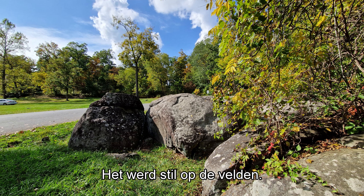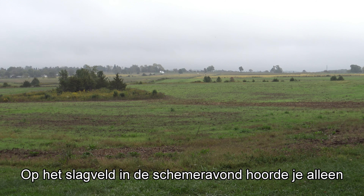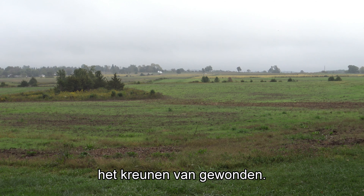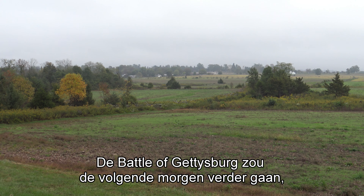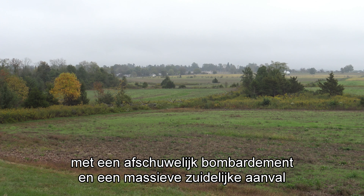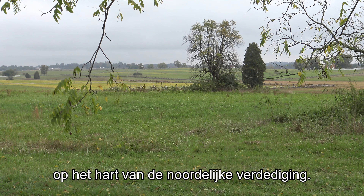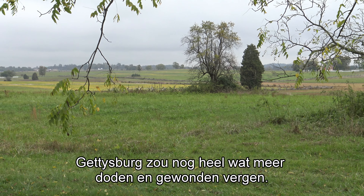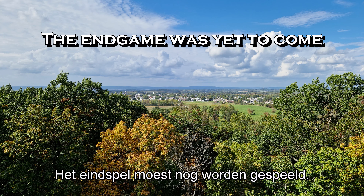There was silence over the fields. No fiddles. No Lorena. Even no birdsong. On the darkening battlefields, you only heard the moaning of the wounded. The Battle of Gettysburg would continue the morning of the third day with a horrific bombardment and a massive Confederate attack on the heart of the Union defense line. Gettysburg would still cost a lot more casualties. The endgame was yet to come.